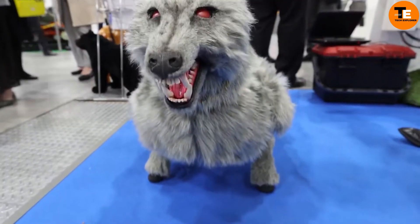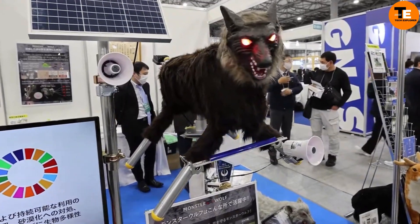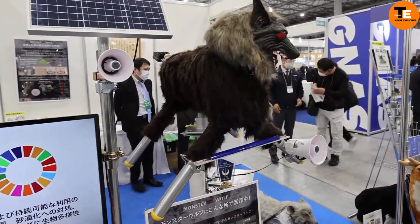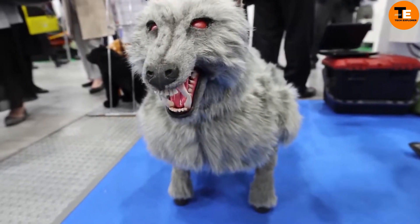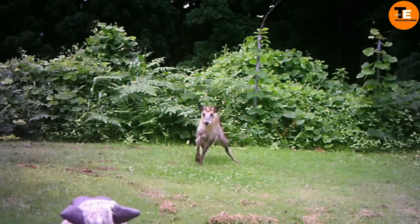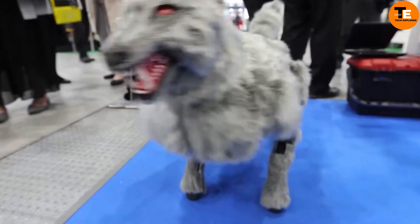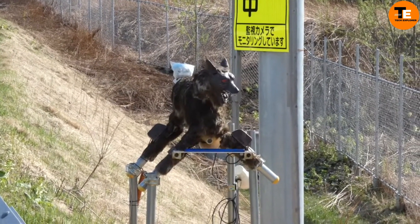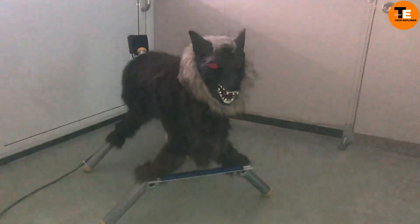In Japan, robotic wolves are making waves. While they might seem a bit quirky, they serve a serious purpose. The Japanese government, tired of wild animals damaging crops and scaring locals, has deployed over 180 of these mechanical wolves across the country. What's eerie is that they not only emit spooky noises but can also speak warnings in a human-like voice, saying things like "you can't get away with this."